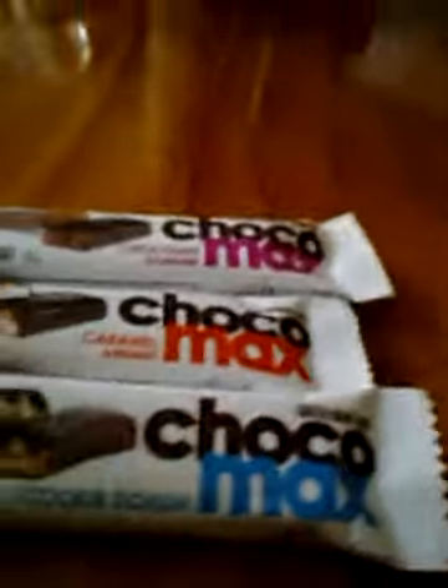Hello, I'm Haley. Today I'm doing a taste test of Choco Max, which apparently is from Canada — it says so right here: Product of Canada.